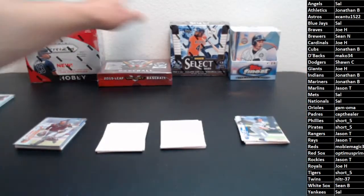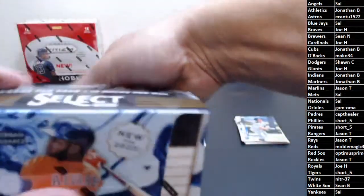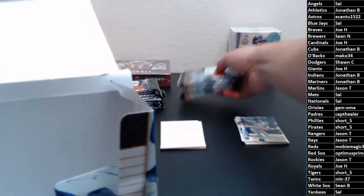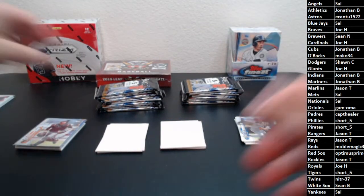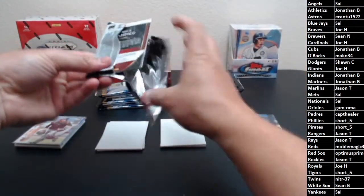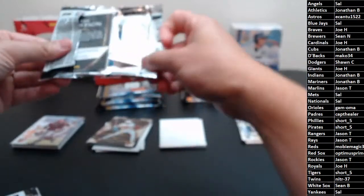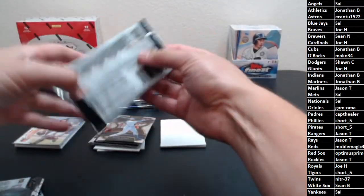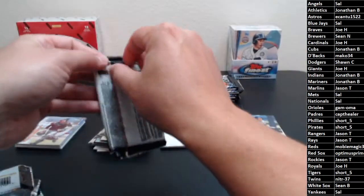Let's see what we do next — how about Select? Let's do Select. I like to open my boxes in order of my anticipation. Should be seeing two autos and two relics. Hopefully some nice color. That's one thing that's been a little disappointing about Select — they don't really put very much color in here, and I feel like that's one of Panini's things, giving you a bunch of different variations to chase.